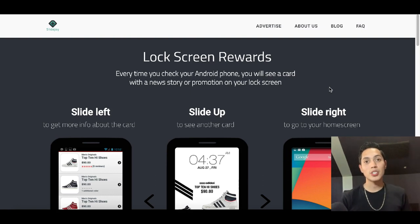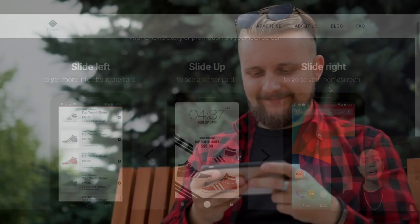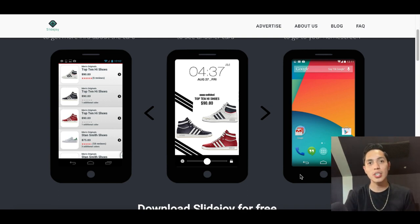The first app is gonna pay you literally just to use your phone. What this app does is put up little ads and trending articles on your lock screen. Every time you open up your phone you're gonna see either an ad or a quick little article. You don't have to click on it, read it, or look through it — you can literally just swipe left or right to get to your home screen.